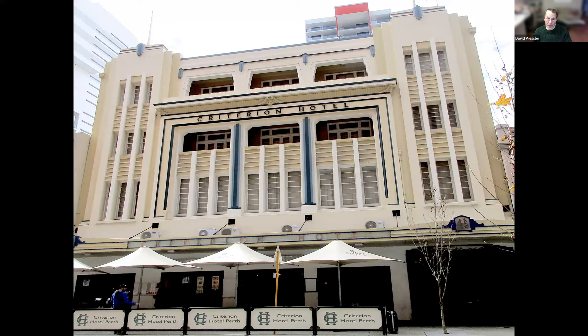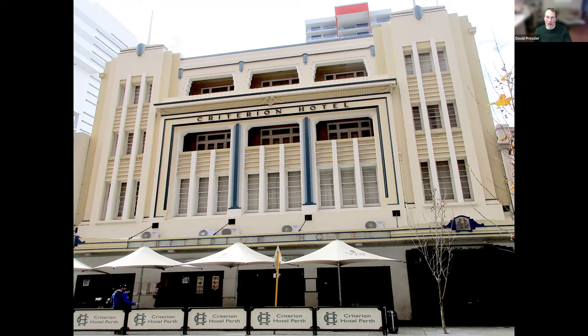This building is the Criterion Hotel. It dates back to the early part of the 20th century. It's Art Deco — a wonderful hotel that is still functioning and very high quality. Much more contemporary in Adelaide, Australia, is the Convention Center, which draws people from all over the continent as well as Asia.